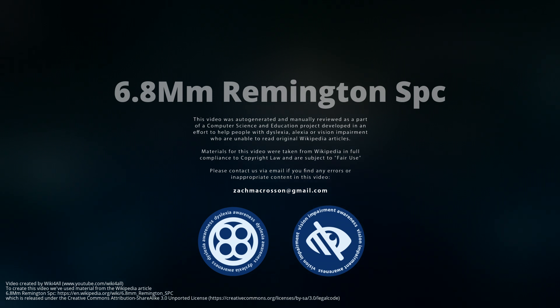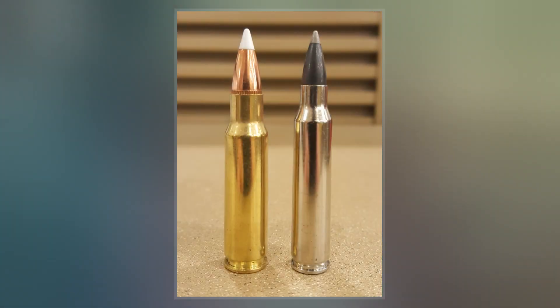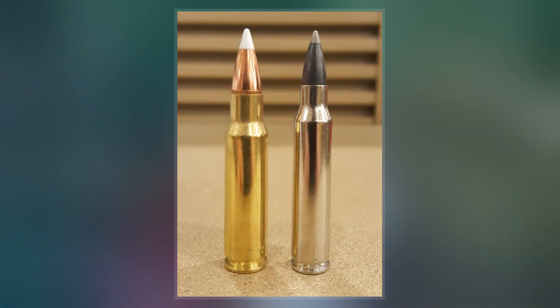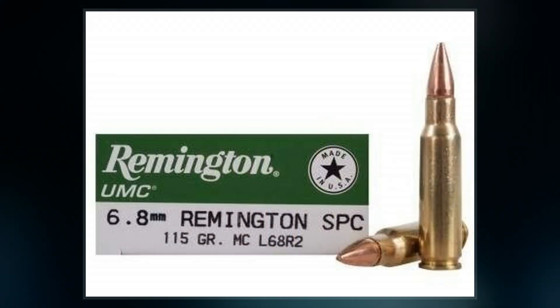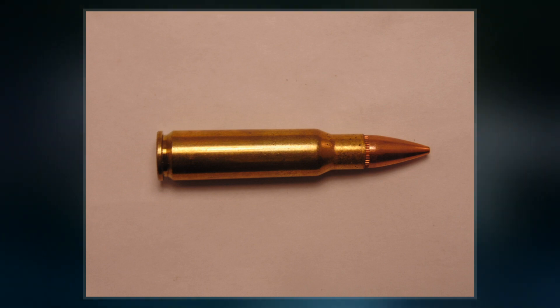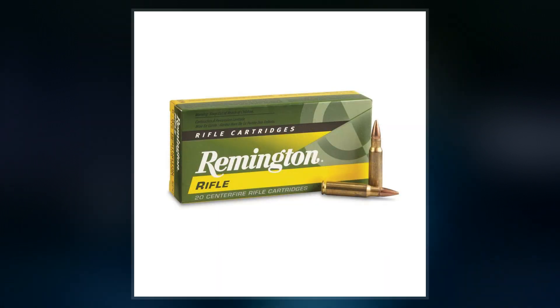The 6.8mm Remington Special Purpose Cartridge is a rimless bottlenecked intermediate rifle cartridge that was developed by Remington Arms in collaboration with members of the U.S. Army Marksmanship Unit and United States Special Operations Command to possibly replace the 5.56 NATO cartridge in short-barreled rifles and carbines. Based on the .30 Remington cartridge, it is midway between the 5.56×45mm NATO and 7.62×51mm NATO in bore diameter.